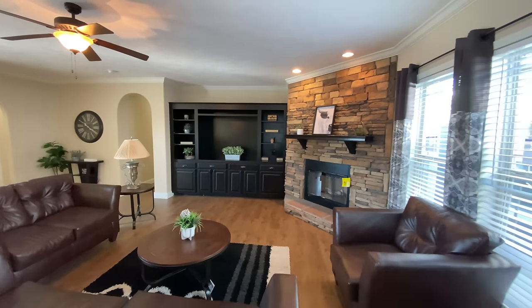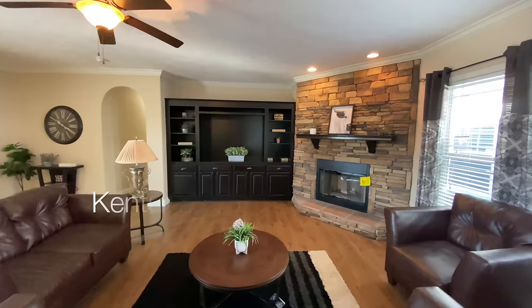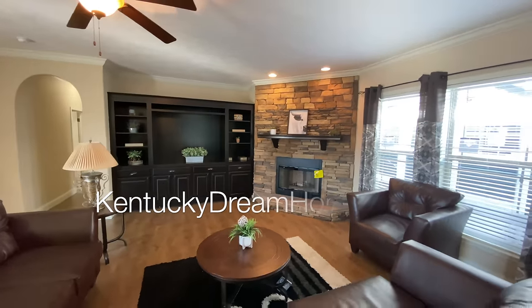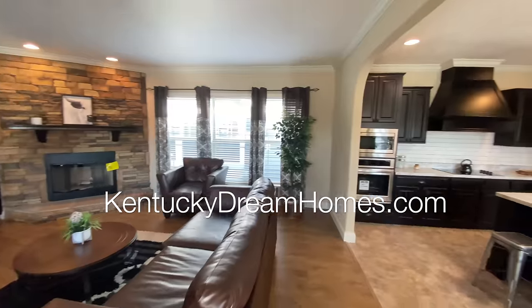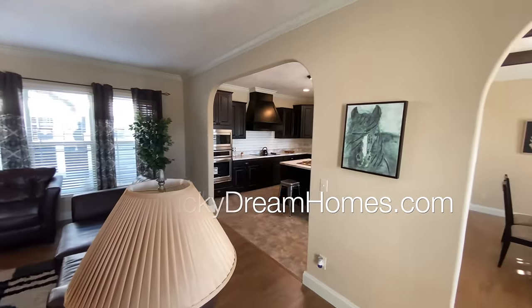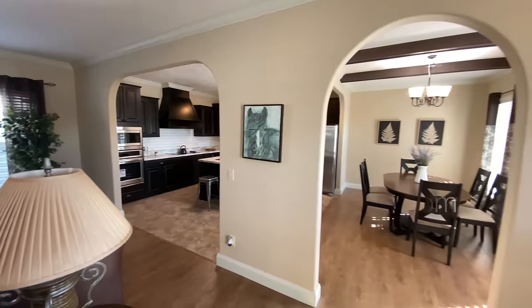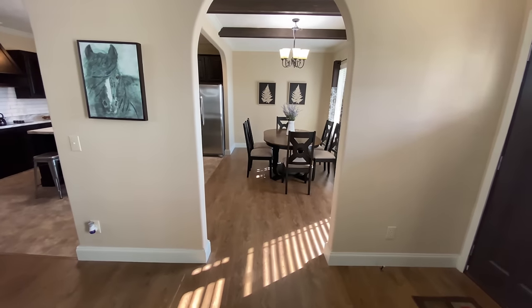For pricing information, please call one of our three locations. At Kentucky Dream Homes, you are always guaranteed to get the lowest price on your new home. Our location information and phone numbers can be located on our website at KentuckyDreamHomes.com. Prices do vary a little based on each customer's location, freight, state regulations, taxes, and options.